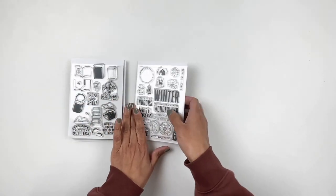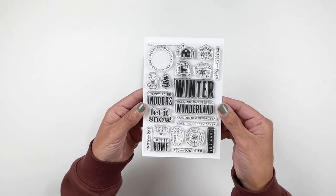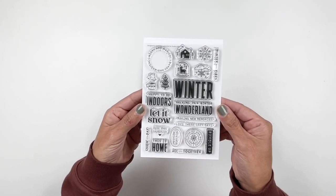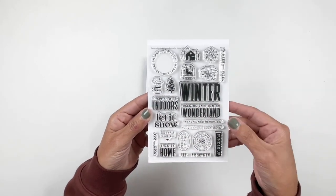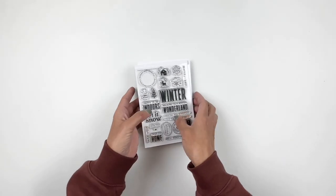Last but not least, another favorite. This was designed by Gerilyn from In a Creative Bubble. Love the winter stamp. She just always nails it with her designs. So excited for this one. I love that little cup — I'm going to say it's hot chocolate — I just love the cup with the coffee or hot chocolate. So, so pretty. So those are the add-on stamp sets.